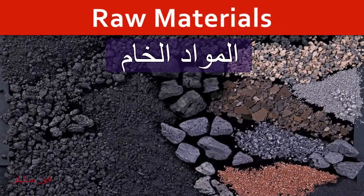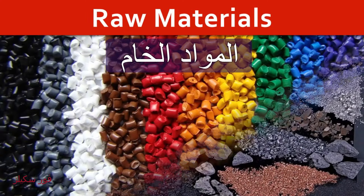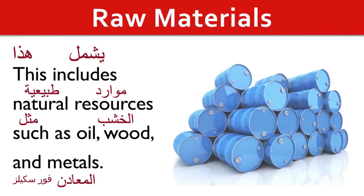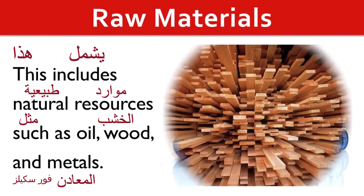Raw Materials. This includes natural resources such as oil, wood and metals.